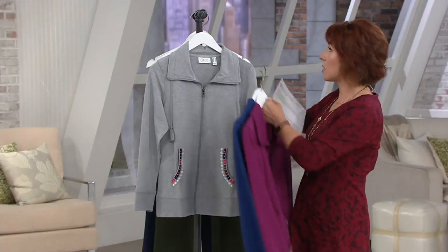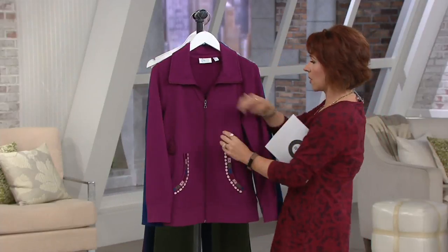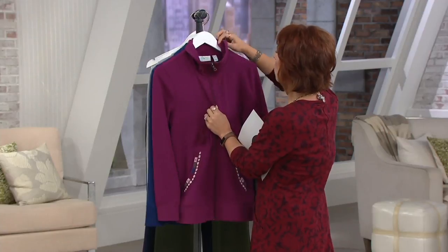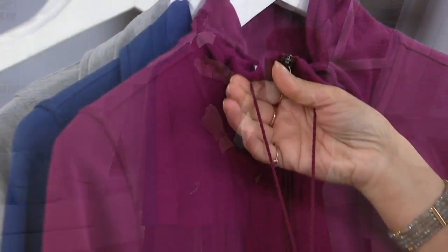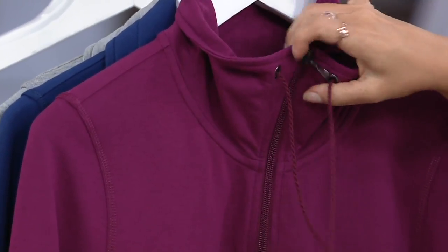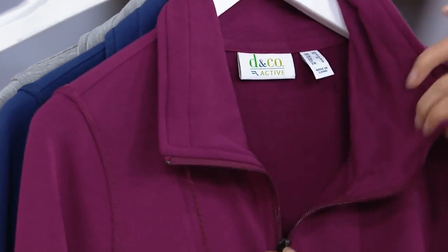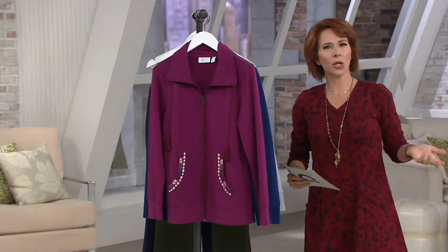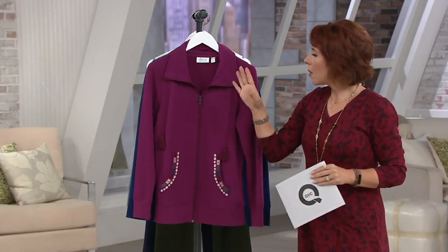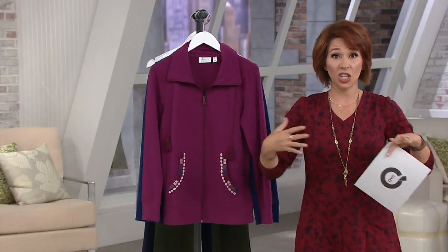If you zipped this all the way up, just to give you an idea — you can use it like a collar or you can zip the whole thing all the way up. And then if you wanted to, you could cinch it closed around your neckline and tie it. It just gives you some extra ways that you can wear your clothes — not necessarily looking like you're going to the gym, but wearing it cute.